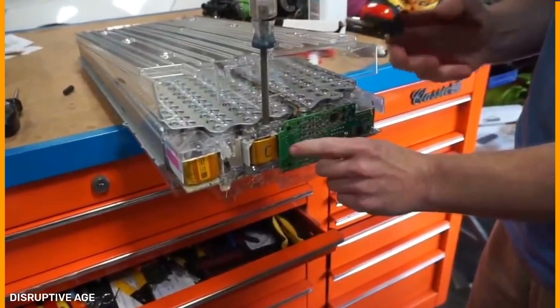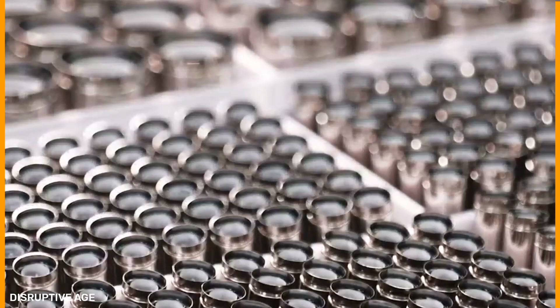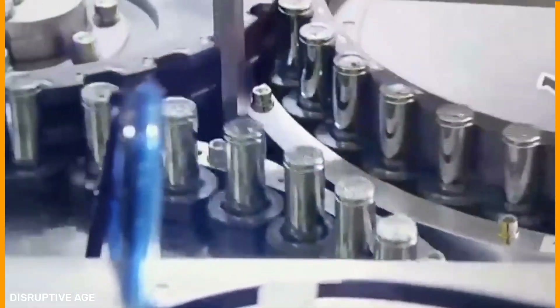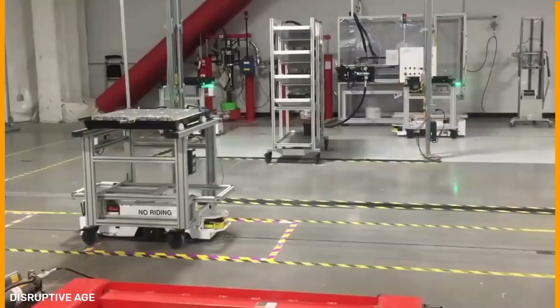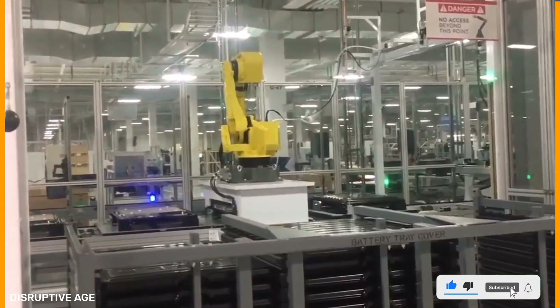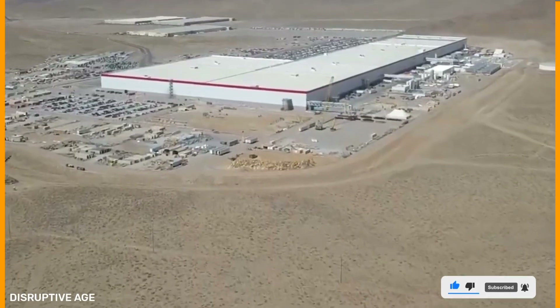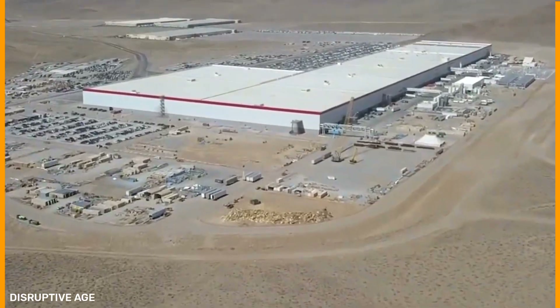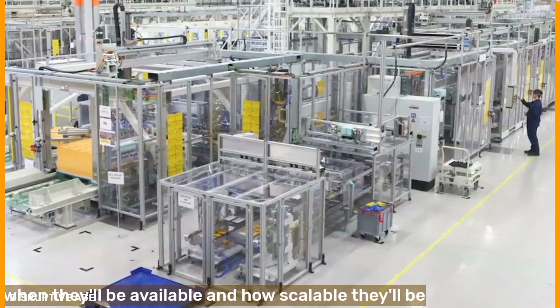Solid state batteries, which are already used by Volkswagen and will be used in future electric vehicles, are fighting back against Musk and rendering Tesla's 4680 battery outdated. Solid state batteries are frequently referred to as the holy grail of battery technology. We'll compare various parameters such as cost and charging speed, and one of the most crucial factors we'll consider is when they'll be available and how scalable they'll be.